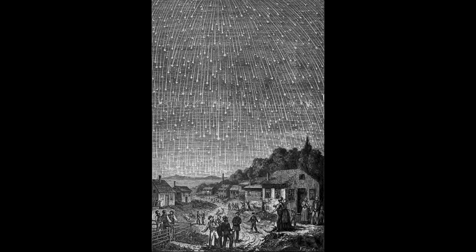Meteor showers and meteor storms like this one are caused when Earth passes through the orbit of a comet. The comet does not have to be there. As the comet moves through its orbit and gets close to the sun, material is vaporized from its surface, and some of that becomes the head and tail that we see. As the comet fades, that material remains and continues in the exact same orbit. If the Earth happens to pass through the orbit of that comet, we will pick up some of that debris.